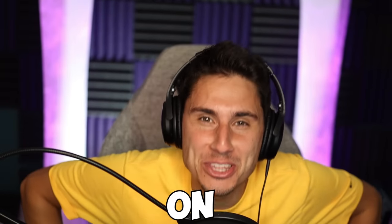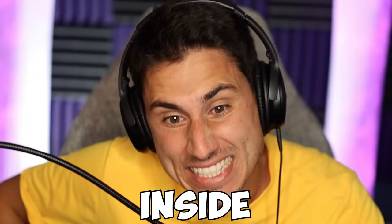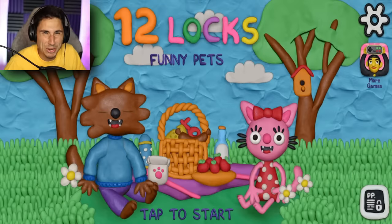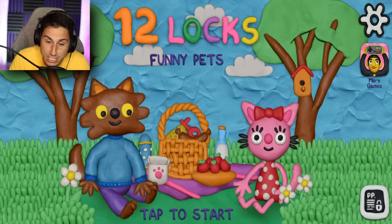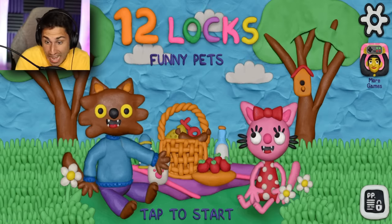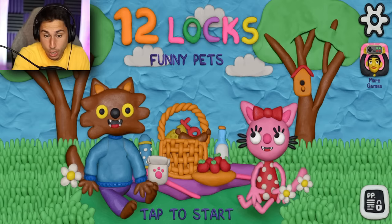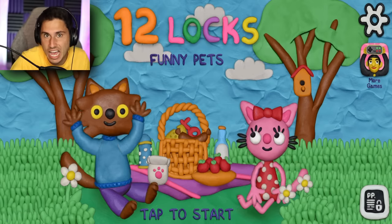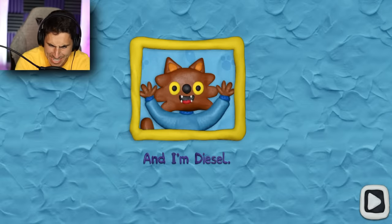12 Locks is finally back on the channel and today I found a way to lock myself inside of a freezer. What is going on TFG squad, my name is Brandon and welcome to 12 Locks Funny Pets. This is a brand new 12 Locks game I have not played yet, but we are going to jump right into the level where I get myself locked inside of a freezer. Hi, I'm Lisa the cat, and I'm Diesel.